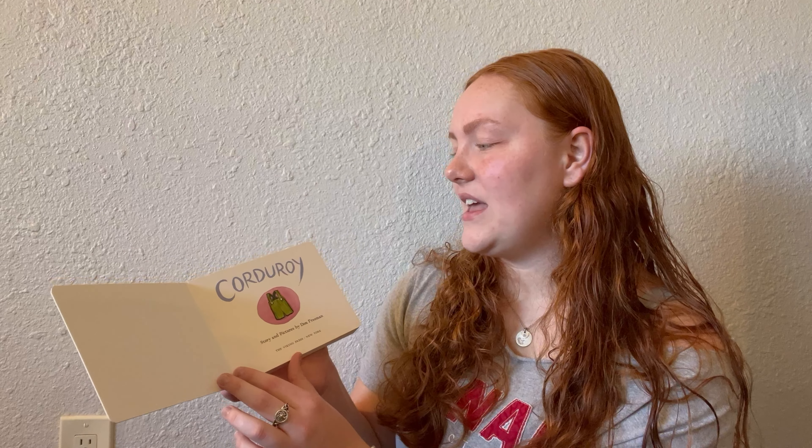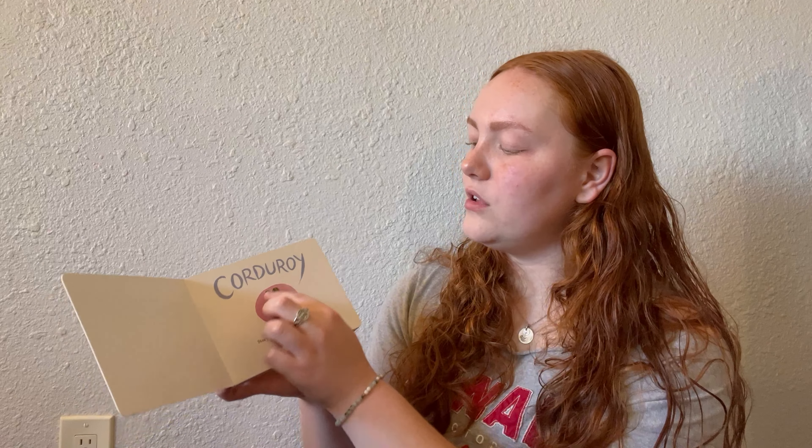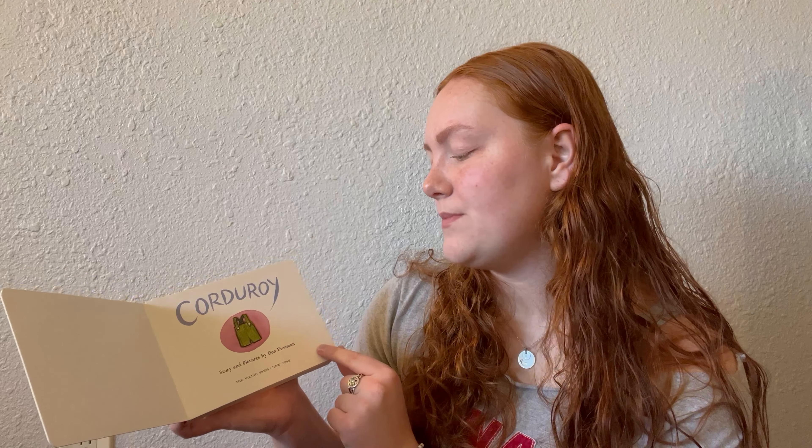The first page is just the word 'Corduroy' in blue and then a beautiful little painting of his green overalls with both buttons there. It says 'Story and pictures by Don Freeman.'